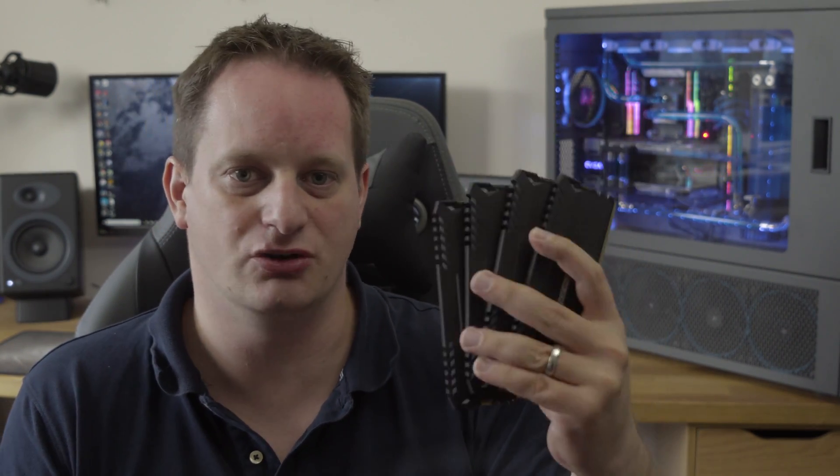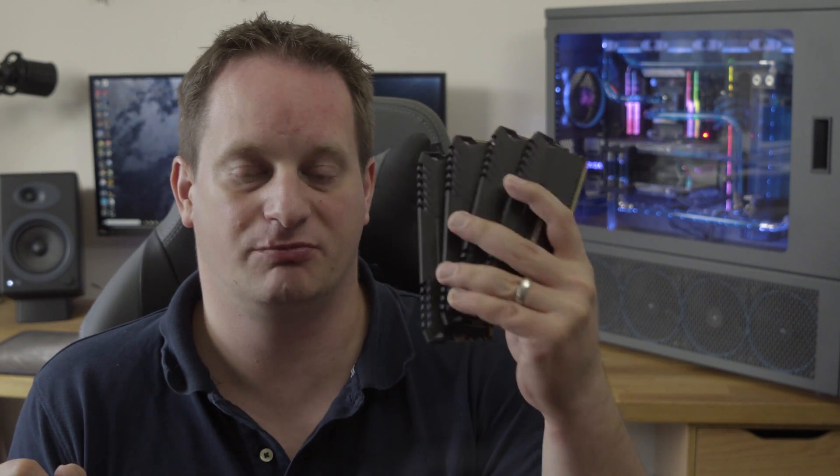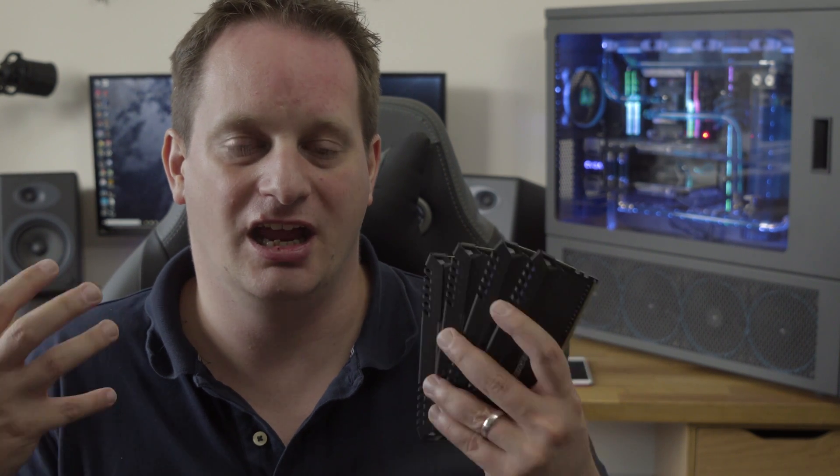These memory kits are pretty pricey. I'm in the UK, so about £400 for the old kit and a fairly scary £500 for the new G-Skill kit. But this is a 32-gigabyte memory kit, which you don't need just for gaming — this is particularly for content creators. So what do our tests tell us? Is performance higher, have we seen some gains, and is it worth the extra research to make sure you get the right kit in your machine?